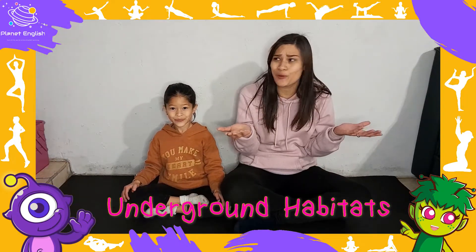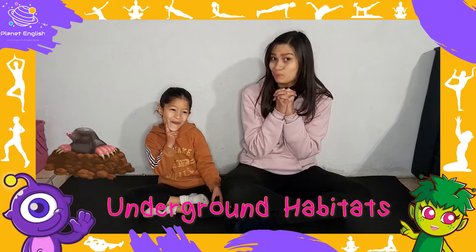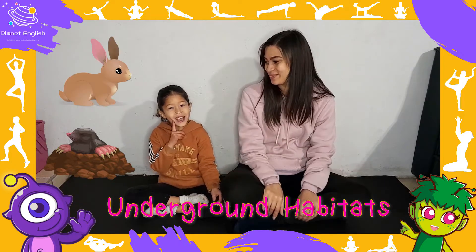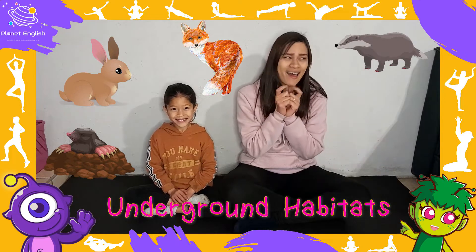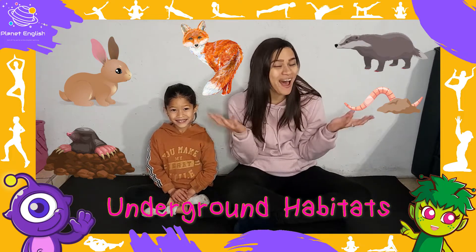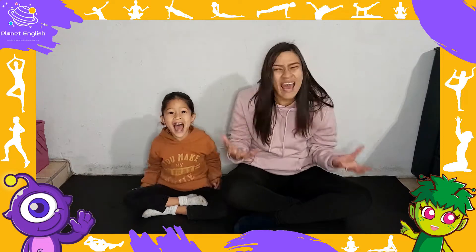So, what do you think we can find underground? A mole and elephants! A badger and earthworm and plants. Are you ready to go underground and see what we can find? Let's go!